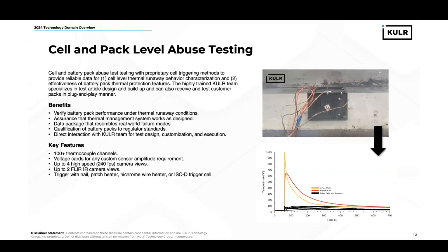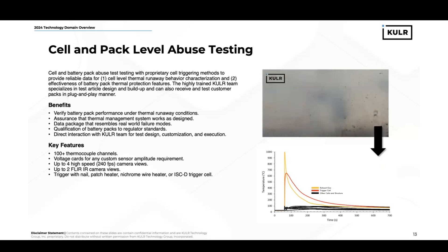At Cooler, we also provide cell and pack-level abuse testing. Our engineers specialize in test article design, build-up, and test execution of thermal runaway events in a safe manner. For Cooler batteries, we desire just to see smoke exiting the system — no flame, no effluents, no combustion, just smoke. This is just an example of one of our pack-level tests that we do in-house at Cooler.